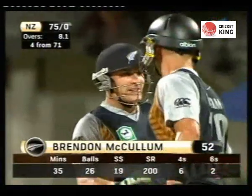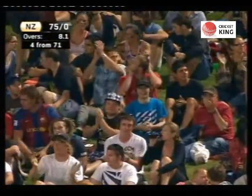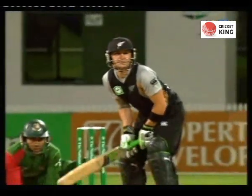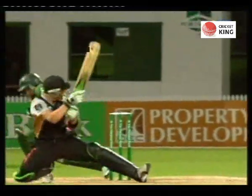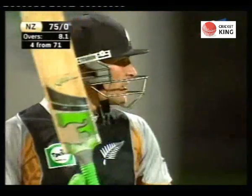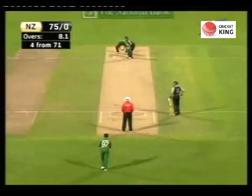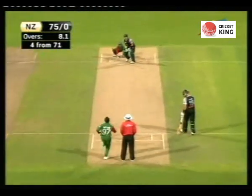Outstanding innings. Well played indeed, Brendan McCullum — he had a life early on and he's made them pay for it. When will we ever see a field with a long stop? Because it's getting to the point where it could become a legitimate fielding position — the old long stop, a fieldsman back there straight behind the keeper. Oh, crunch — he goes through cover for four.